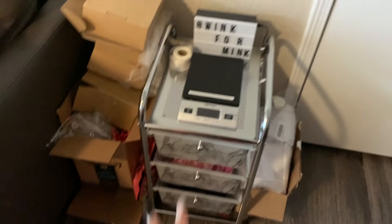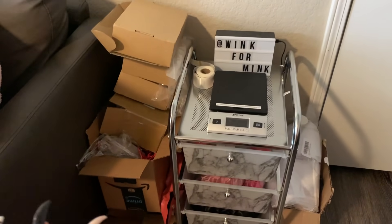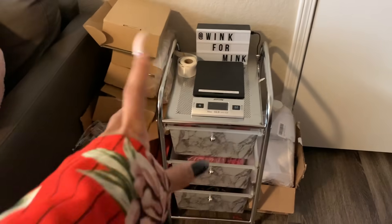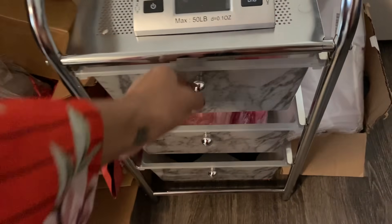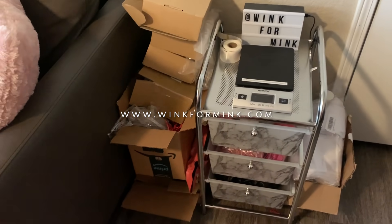Over here to the side, everything Wink for Mink related is in this corner. Everything for Better Body is in that box and everything for Wink for Mink is right here — I just keep it all stored in here. Make sure you shop Wink for Mink!